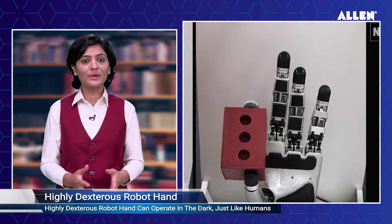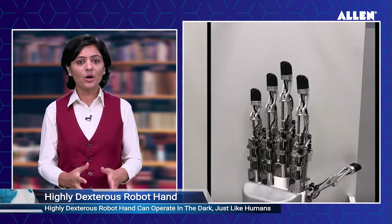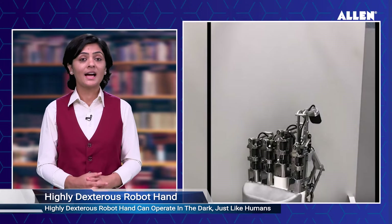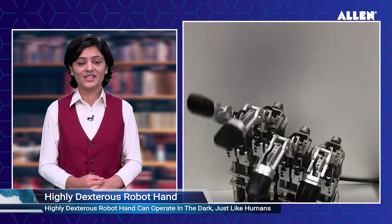These abilities are rooted in touch, allowing you to navigate a TV program or make a menu selection without taking your eyes off the screen. The robot hand has five fingers and 15 independently actuated joints, and each finger has been equipped with the team's touch-sensing technology.